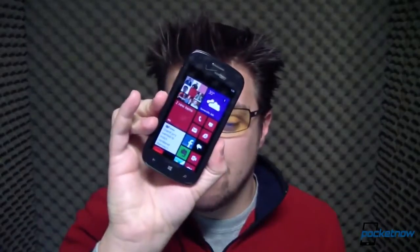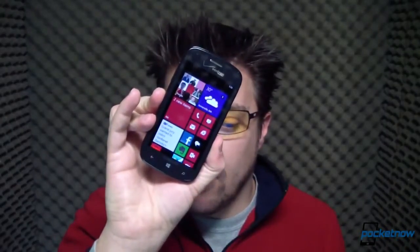When a Nexus S and a Samsung Focus love each other very much, you get something that looks like this. The Ativ Odyssey for Verizon Wireless is Samsung's first Windows Phone 8 device for the United States. I'm Michael Fisher, this is Pocketnow, let's review it.